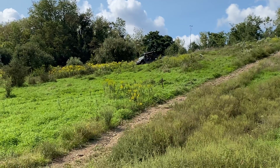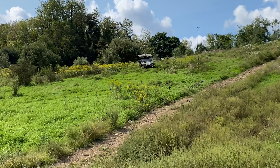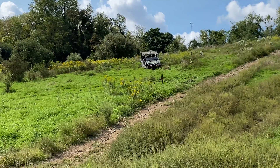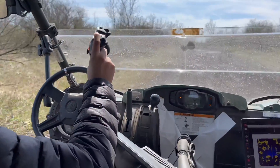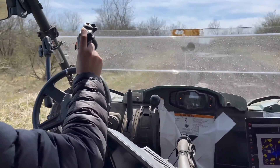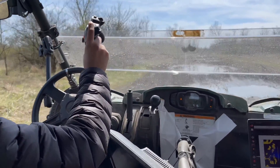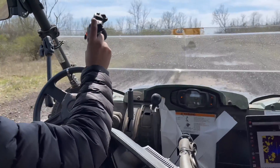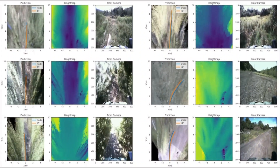Previous work on off-road driving often involved annotated maps, which provide labels such as mud, grass, vegetation, or water to help the robot understand the terrain. But that sort of information isn't always available, and even when it is, it might not be useful — a map area labeled as mud, for example, may or may not be drivable. Robots that understand dynamics can reason about the physical world.